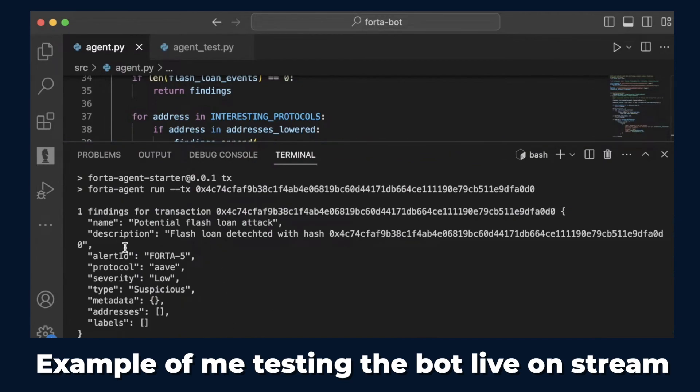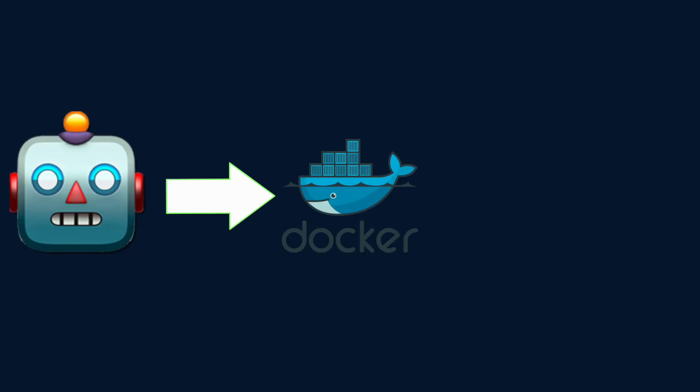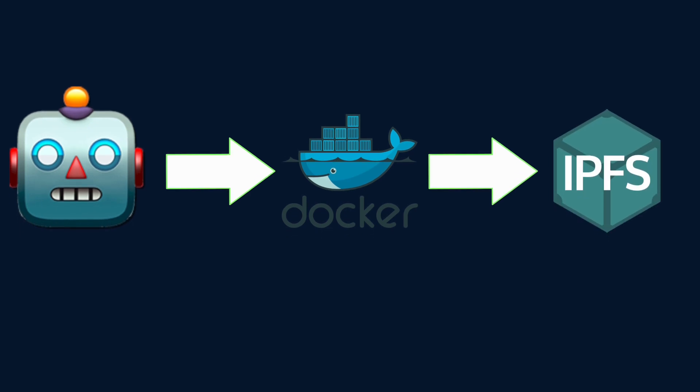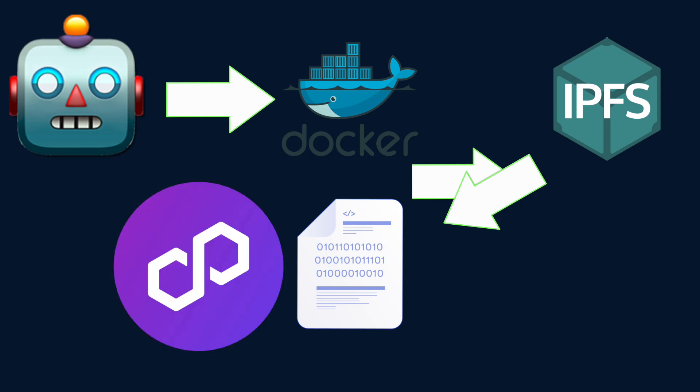So maybe the next time a malicious transaction comes through, you can be the one to block the $5 million exploit and become a badass white hat hacker yourself. Once a bot is looking good, you box it into a Docker container, assign it an ID, and push it onto IPFS. You take that IPFS hash and push it to the network by calling a create agent function on a contract on Polygon using that hash and ID. Then you stake some Fort token as a promise that your bot isn't going to do anything malicious.